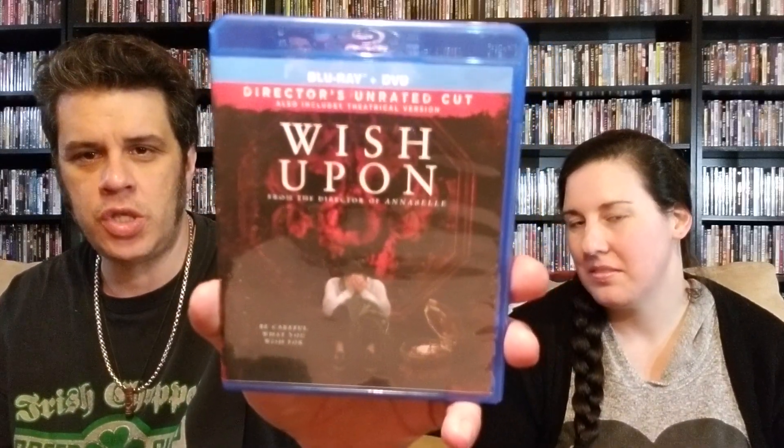Next one — I heard it's hot trash but it's a Kevin Smith film and I pretty much have to buy them if I don't have them. That is Yoga Hosers with the slip. It has Harley Quinn Smith and Johnny Depp's daughter Lily-Rose Depp. I want to check it out — like I said I heard it was garbage but I want to check it regardless. Next one is a horror movie, I heard mixed reviews but I want to check it out. It's the director's unrated cut and that is Wished Upon. No slip, but don't care, just happy to have it.